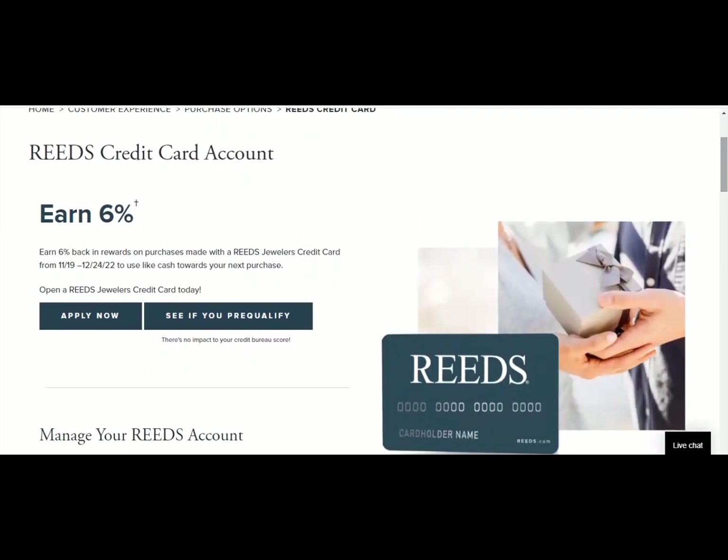Their financing is through Synchrony Bank. Synchrony pulls from TransUnion and you can qualify with a credit score starting at 640 and up. So you can check out if you guys are pre-qualified for this card. If you're looking for a luxury gift, jewelry is a really good luxury item. I will leave the link to this website in the pinned comment section and the description of this video along with the other four I'm going to show you.